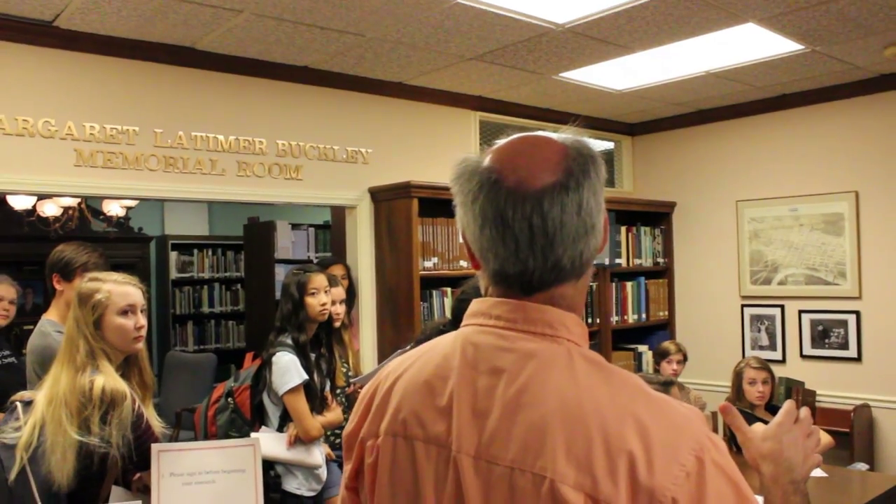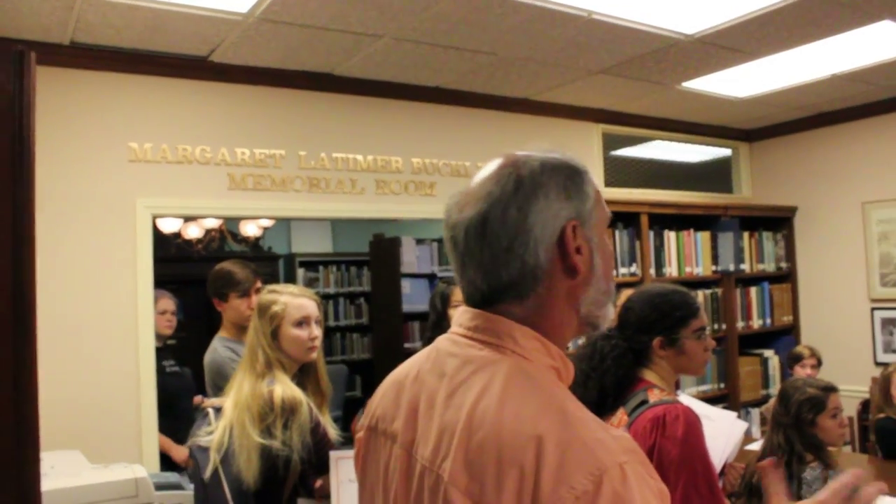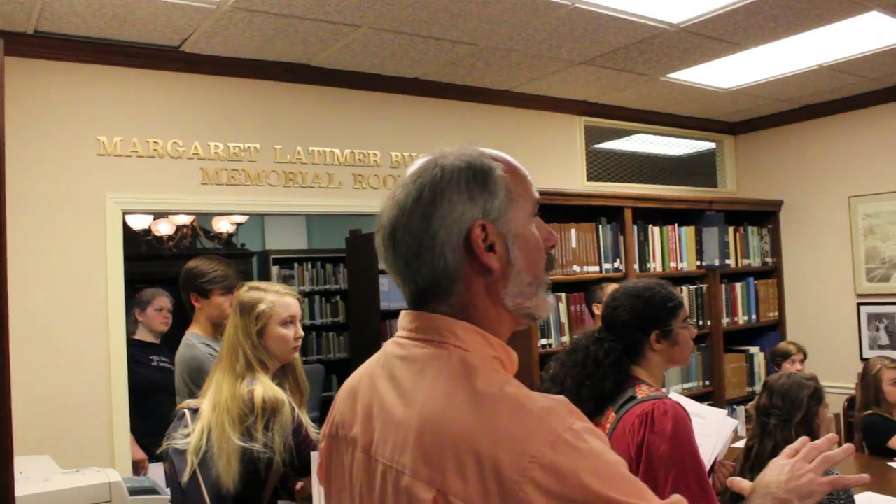Most of the time you'll come in here, and this room is open anytime the library is open. If the doors happen to be closed and the library is open, you simply go to the staff at the desk and ask them to open them. These will never be closed.